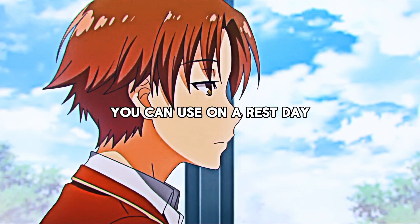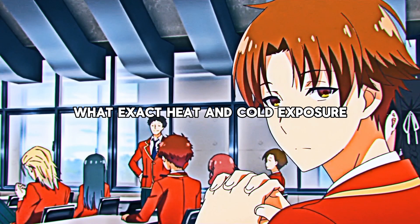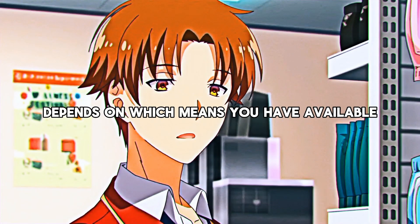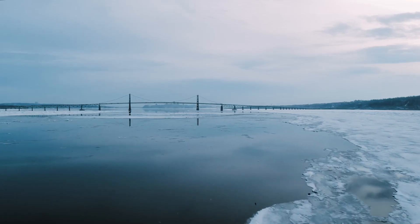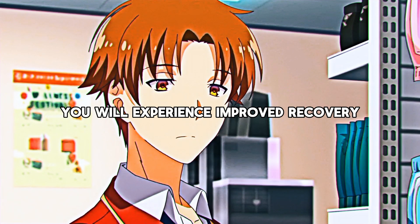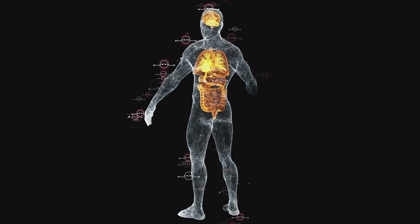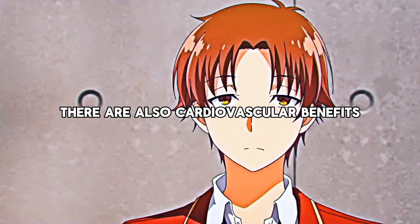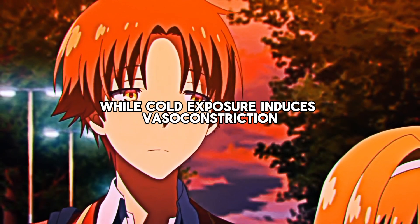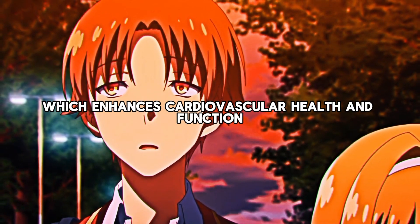Another behavioral tool you can use on a rest day to aid your fitness progress is to leverage heat and cold contrast. What exact heat and cold exposure you should do depends on which means you have available — you could switch between a sauna and an ice bath, or simply between a hot and cold shower. The benefits are many: you will experience improved recovery because of increases in growth hormone levels and reduced inflammation, as well as cardiovascular benefits. Heat exposure improves blood flow and circulation, while cold exposure induces vasoconstriction followed by vasodilation, which enhances cardiovascular health and function.